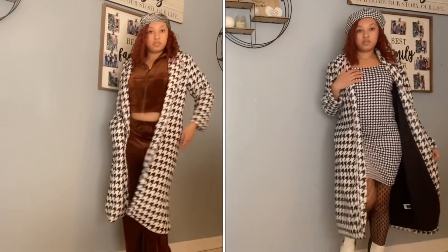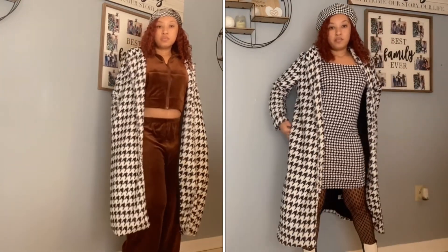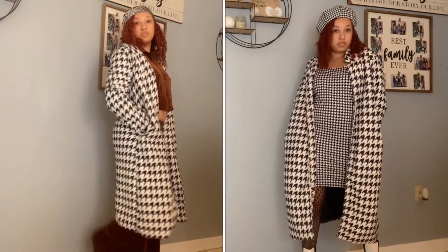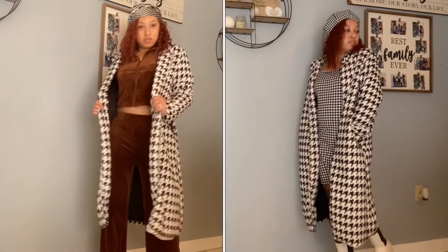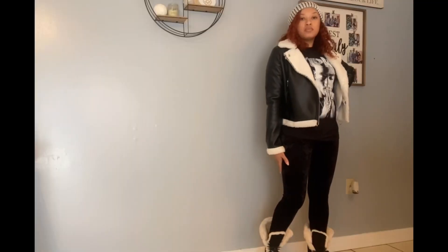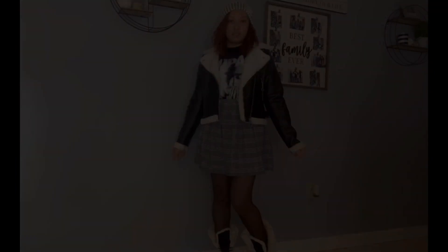I definitely personally love all of the looks that I put together — it's just a matter of which mood I'm feeling at that time. I will be pulling out these looks. Let me know down below what you thought of each look and what was your fave. I will see you in my next one. Bye!